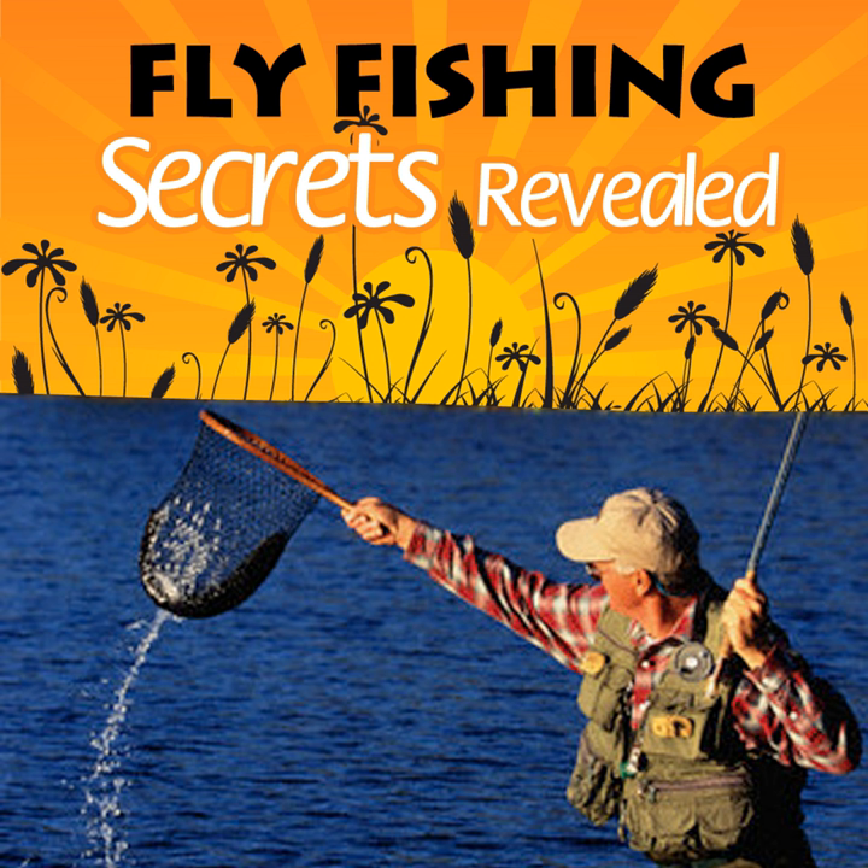Smallmouth bass are also excellent for fly fishing, but they prefer slightly cooler waters and are not as ever-present as the largemouth variety.